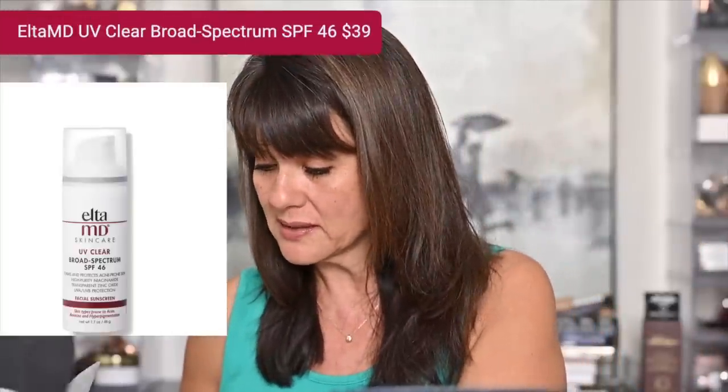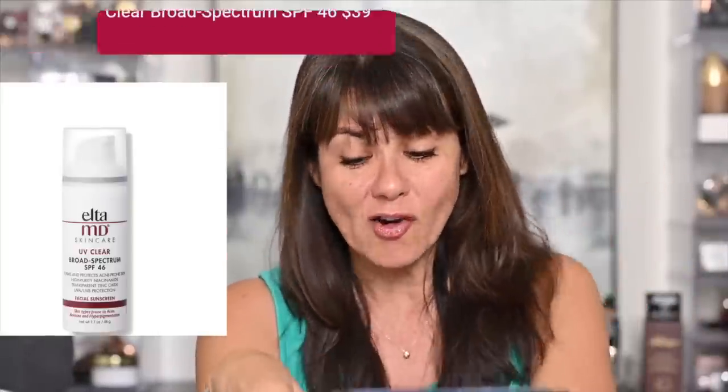You also find octinoxate as a sunscreen ingredient in a lot of foundations. The sunscreen I gave my husband — that I don't have in front of me — was the EltaMD Broad Spectrum Sunscreen, which is a holy grail for many people. It's also a chemical octinoxate and physical sunscreen combination. It's a clear sunscreen that blends in great. He decided to pack it in his dopp kit for travel.